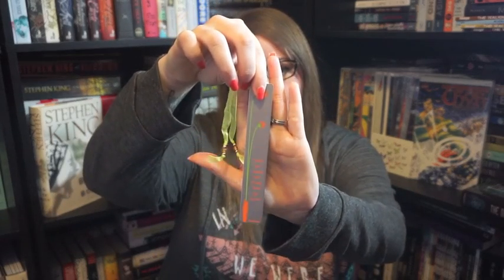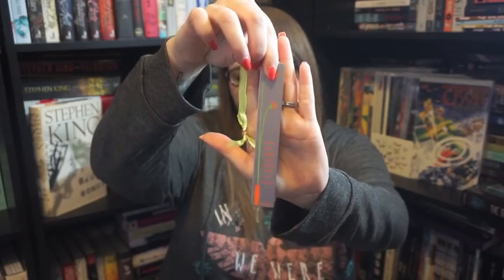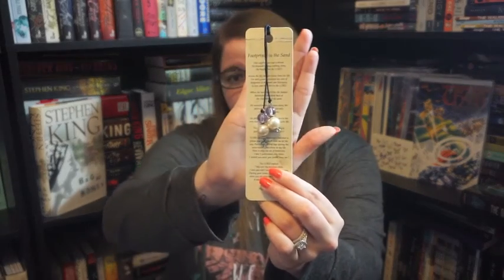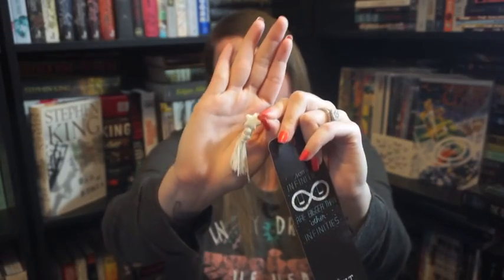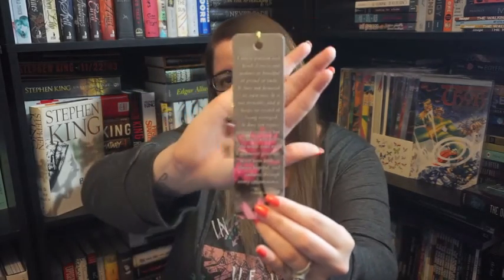I have this one that says 'learn from yesterday, live for today, hope for tomorrow.' And I don't know if you can see that — I'm doing the beauty guru thing to see if it works. Then I also have this one which is Footprints in the Sand — I'm sure a lot of you are familiar with that poem. And then I have this one that's actually still in the plastic. This is a Fault in Our Stars one and it says 'some infinities are bigger than other infinities,' and the little tassel has a little star. Then I have this one that has Corinthians 13, four through seven, which is the love is patient, love is kind verse.